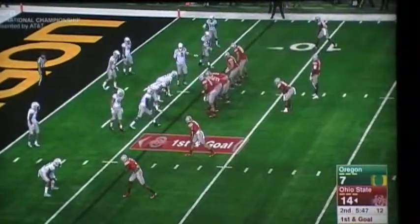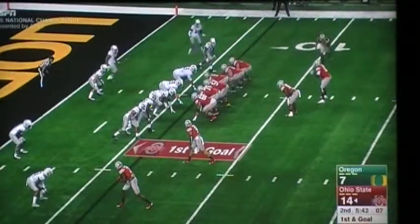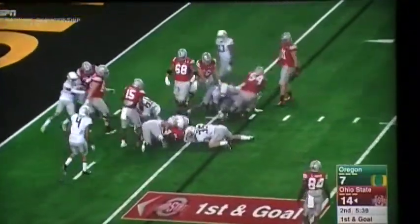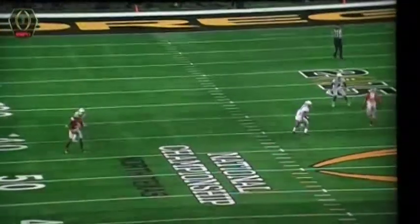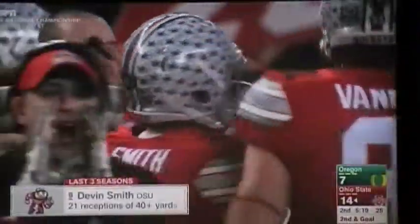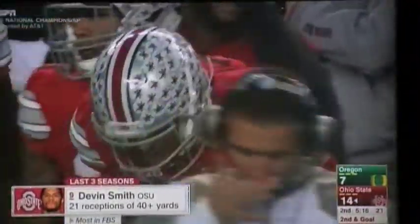Cardale and J.T. Barrett say they never underthrowed Devin Smith. He's going to choose to go up and run for the ball. First and goal, quarterback keeps it, gets inside the five. This is just a good job by a receiver trusting his quarterback's arm strength, realizing he can make that play. Daniels came so close to getting a hand on that ball and knocking it away.